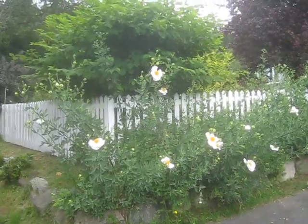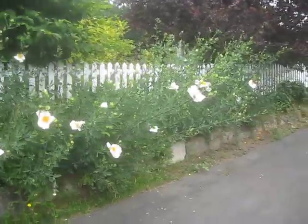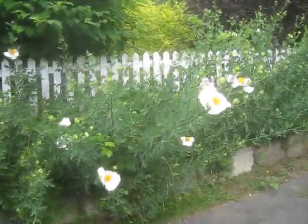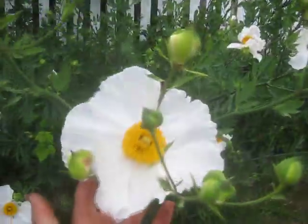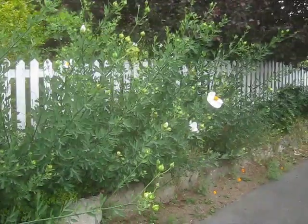I've been waiting for this stuff to bloom. I'm in Vesuvius on the west side of Salt Spring Island. There's California tree poppy, or Romneya coulteri — look at the size of the flowers on that! These are absolutely huge. These plants will grow seven to eight feet tall and they spread like weeds.